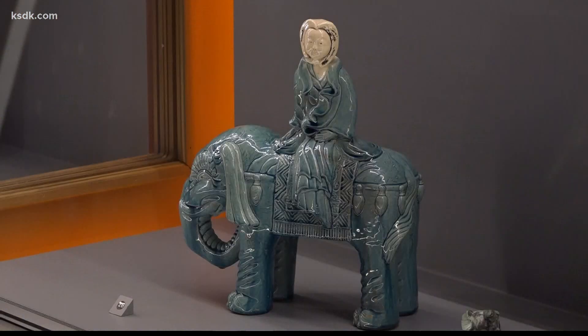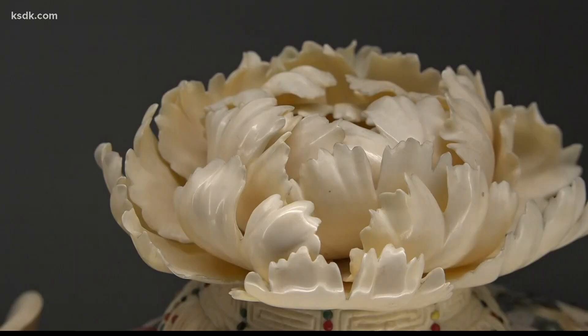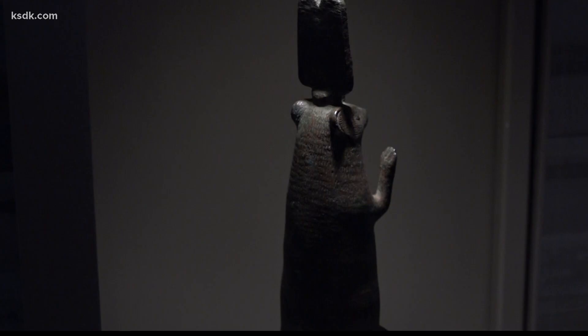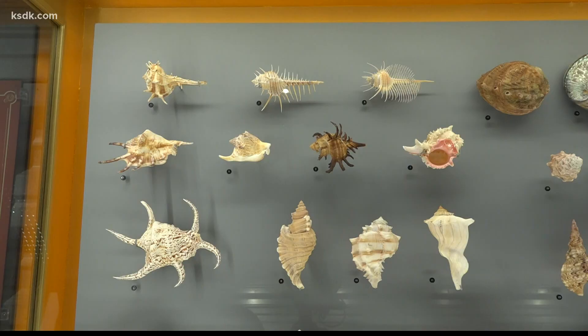Last but not least, the elephant collection. It employs the art form known as Shibuyama, which is where you have ivory or wood or a natural material and you inlay that with other natural materials like gems, stones, or shells. There are 500 total items on display.